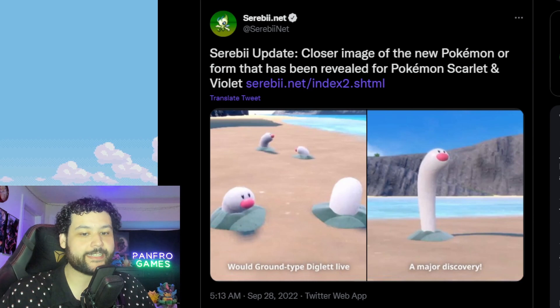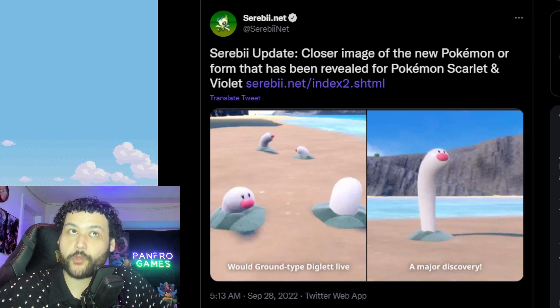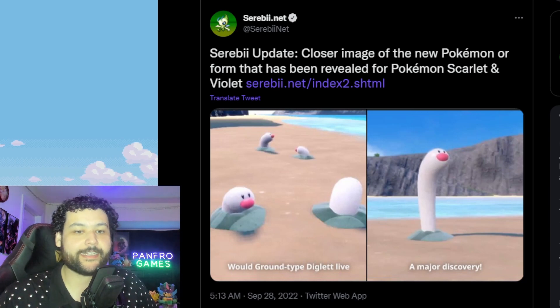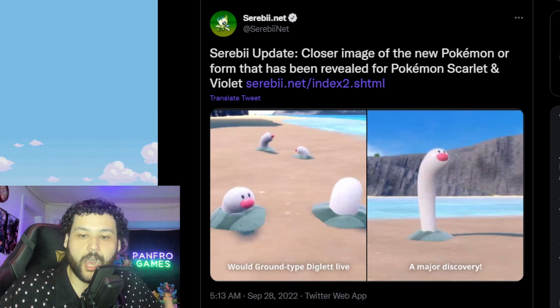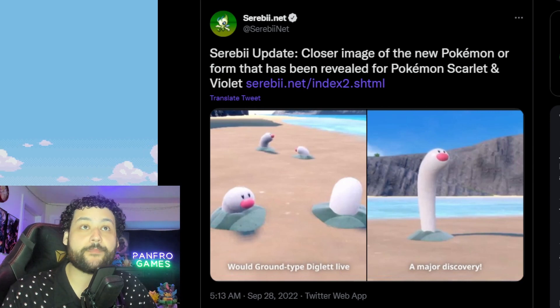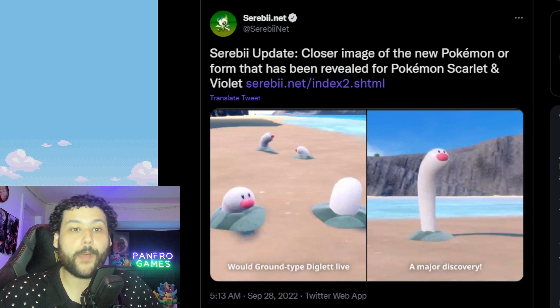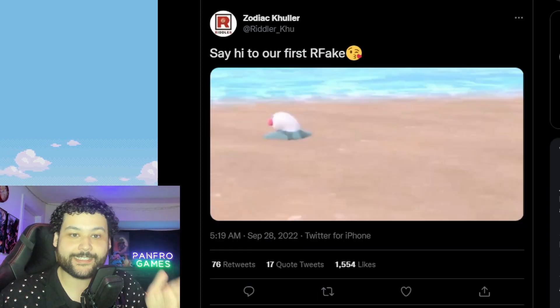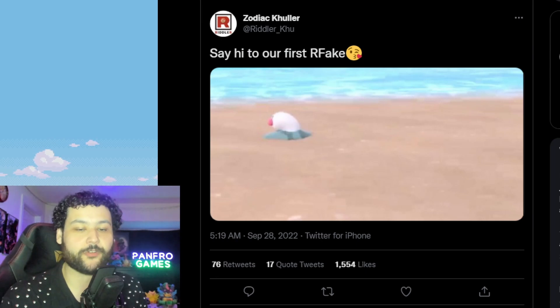I wonder if we're actually getting more webinars like this in the future. I wouldn't be too surprised because this is a really cool National Geographic-style thing they're doing with Pokémon. We got confirmation of Wigglet, which seems to be a pure Water type based on leaks from Riddler Ku, who this morning said 'say hi to our first regional fake.'